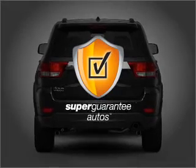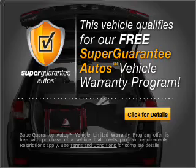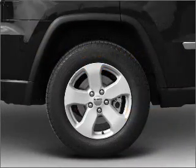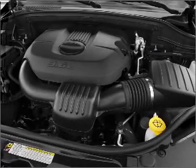this vehicle qualifies for our free Super Guarantee Autos Vehicle Warranty Program. Buy a vehicle and get a free warranty from us, only at everycarlisted.com. Navigation included to help you get to your destination with ease.